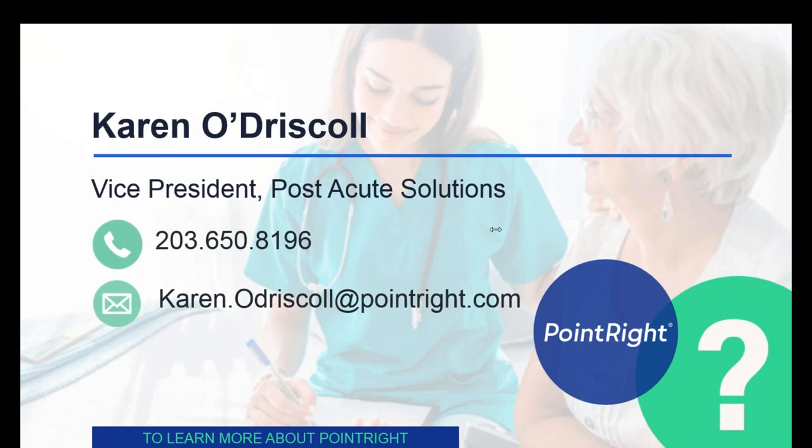Here's a first question: Will CMS be monitoring the relative frequency of IPAs for any evidence of gaming the system or inappropriate usage? That is one of the things CMS has been very clear they're going to be monitoring for — the frequency of IPAs and their appropriateness. The big thing they're going to be monitoring is ongoing therapy delivery, because the amount of therapy provided is still going to be coded on the MDS at the end of the Medicare stay. CMS is going to use that information to track care delivery behavior and how that changes over time.